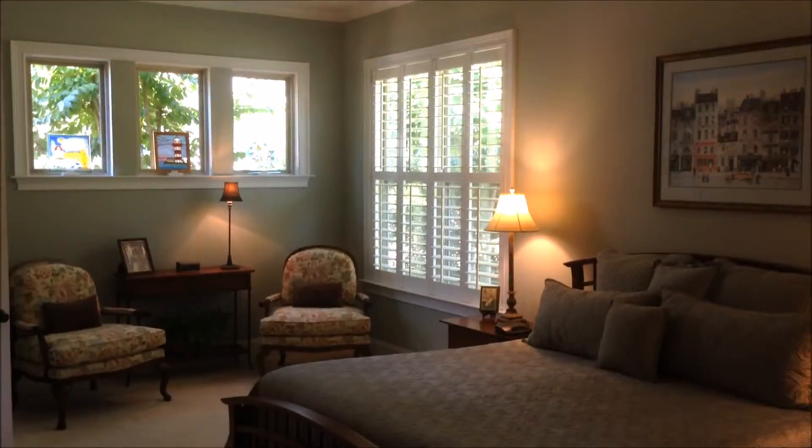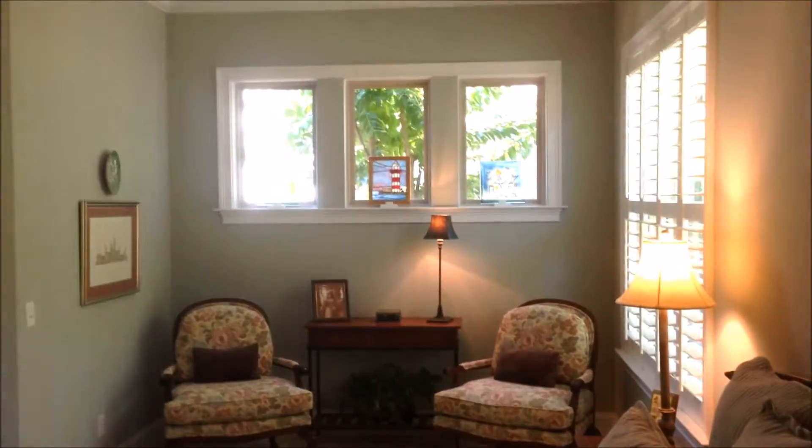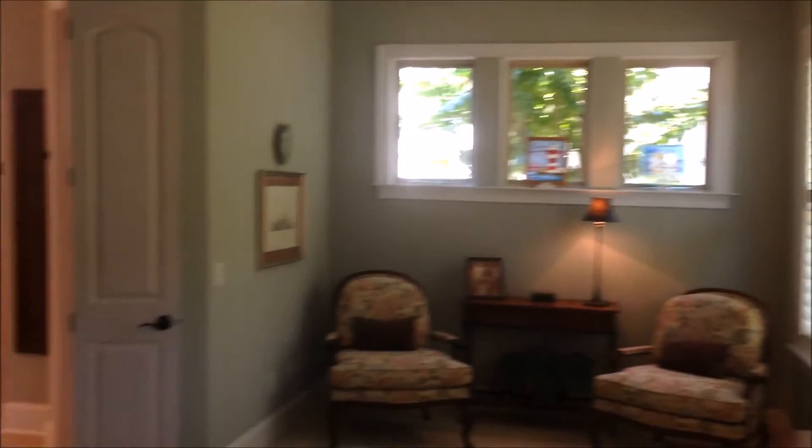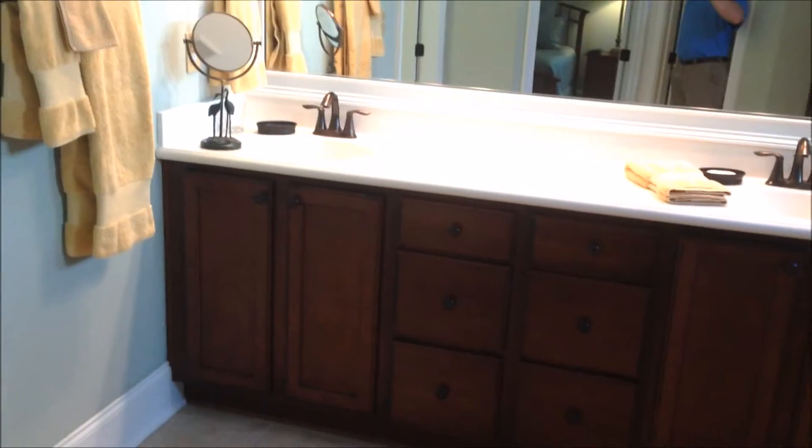Stepping into the master bedroom — you've got a large master. Again, that trim and crown continues throughout, carpeting in this room, and a nice little sitting area towards the back with some extra windows. Great master bath here with a nice walk-in shower, dual vanity, and water closet. A couple more windows up top bring in more natural light.